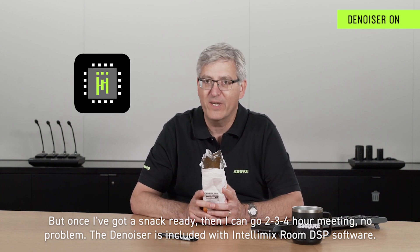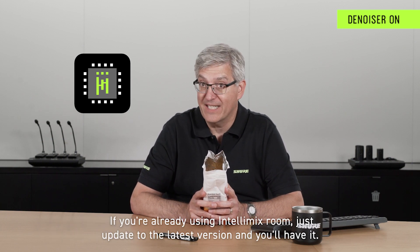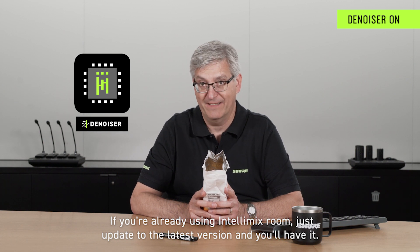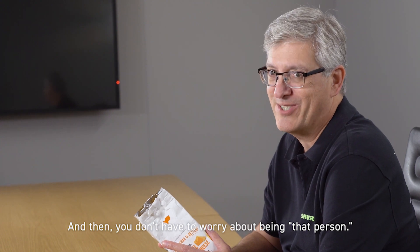The denoiser is included with Intellimix Room DSP software. If you're already using Intellimix Room, just upgrade to the latest version and you'll have it. And then you don't have to worry about being that person.